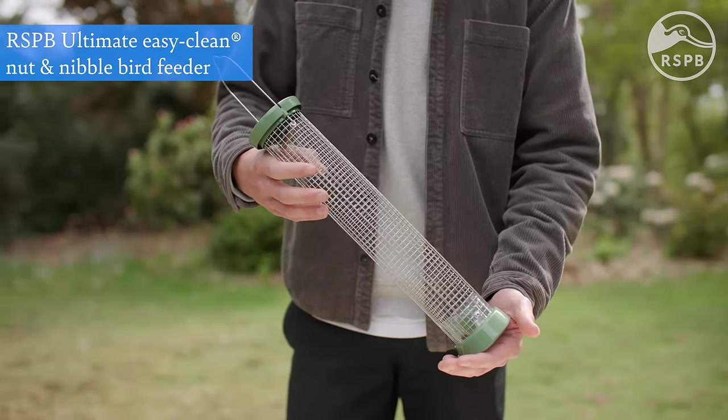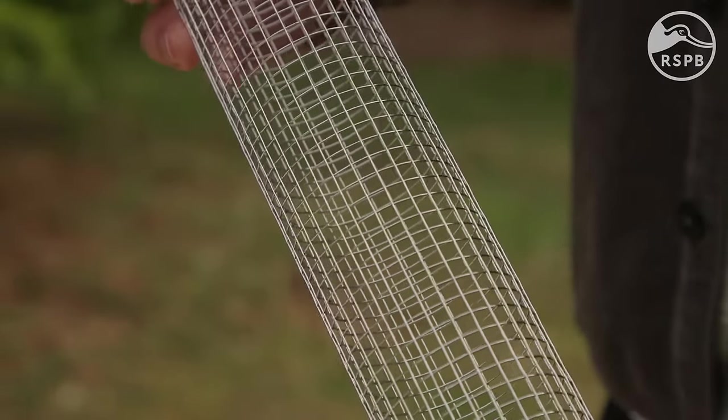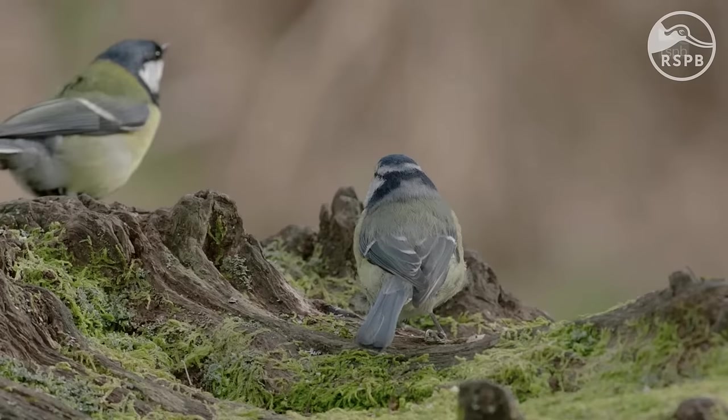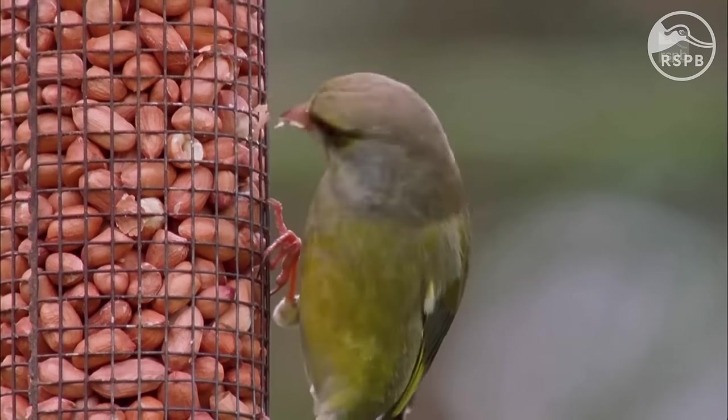Nut and nibble feeders are a mesh feeder designed for holding whole peanuts and suet nibbles. Whole peanuts can present a choking hazard for young birds, so the size of the mesh is really important for keeping pieces bite size. These feeders are great for feeding tit species, woodpeckers, nuthatches and other species that can cling onto the mesh.